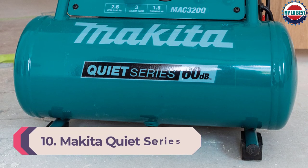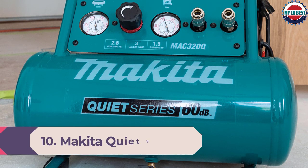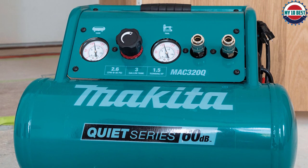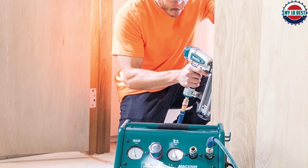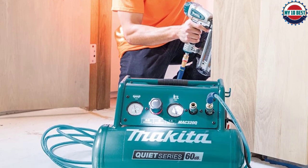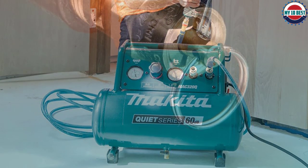Number 10: Makita Quiet Series Electric Air Compressor. The Makita MAK-100Q Quiet Series Electric Air Compressor is designed to be portable. It is decently small and made to be very quiet. It is quiet when compared to other air compressors, though not significantly. The quietness does make it ideal for indoor use. It comes with a roll cage, which is helpful since it is so small and portable.